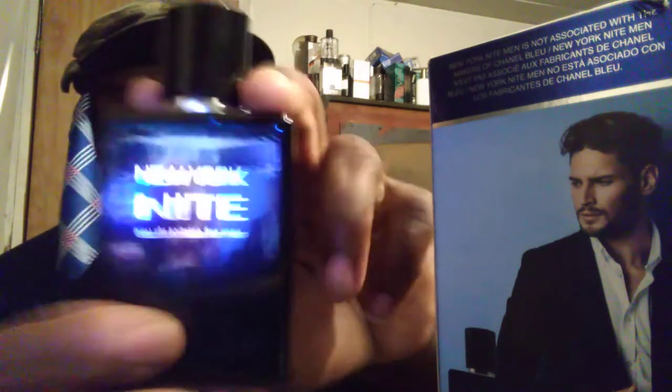It smells really, really good guys. Great office scent, great scent for a date night with your wife or girlfriend, going on a dinner date, or just going out shopping. It smells very expensive. Here's the atomizer and the sprayer — pretty decent sprayer, cool looking bottle.